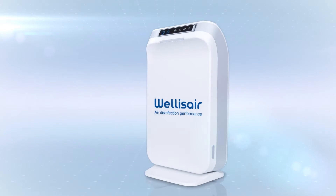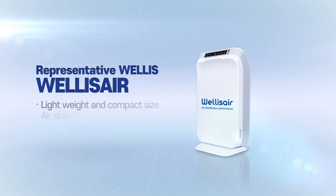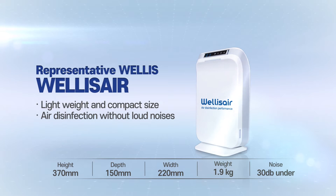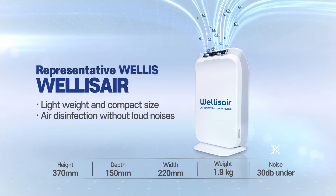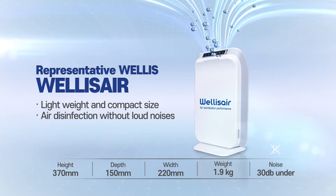The Welles Air Disinfection Unit is lightweight and compact, which makes it easy to move, and its excellent performance — such as air disinfection without loud noises — has been proven in various domestic and foreign locations.